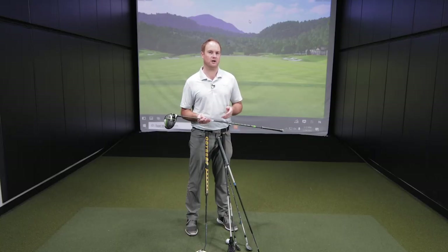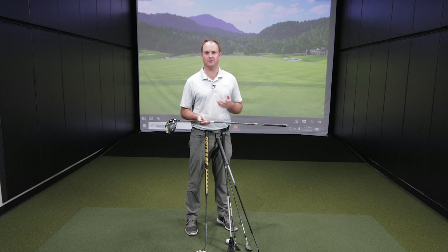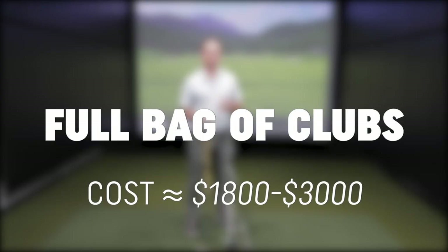So what does this all mean? What does an actual cost of a full bag of golf clubs that have been custom fit really cost? You're really looking at a cost of about $1,800 up to maybe $3,000 depending on the player type.